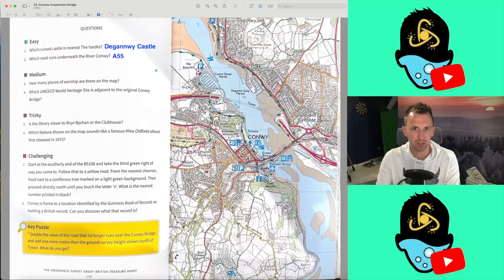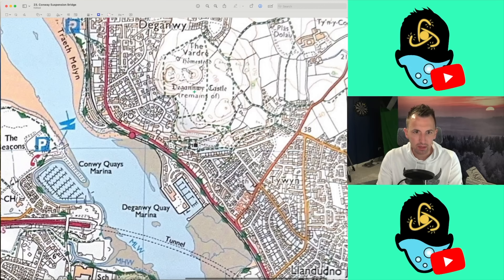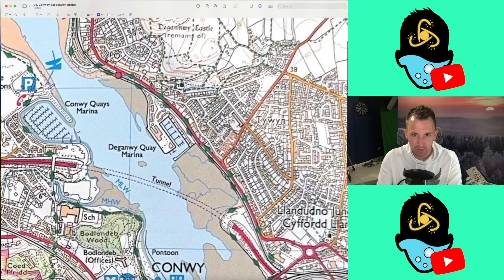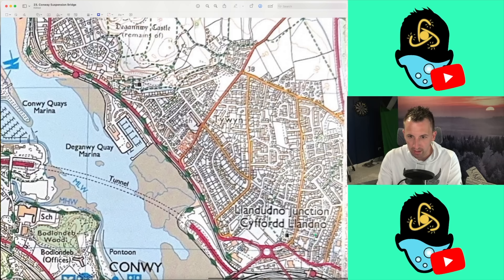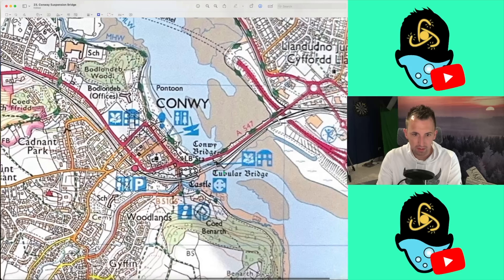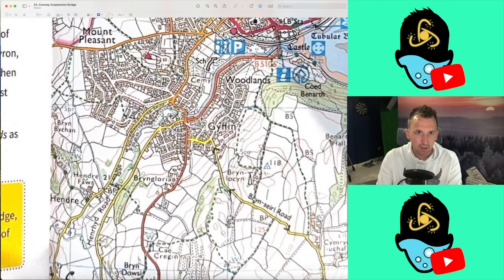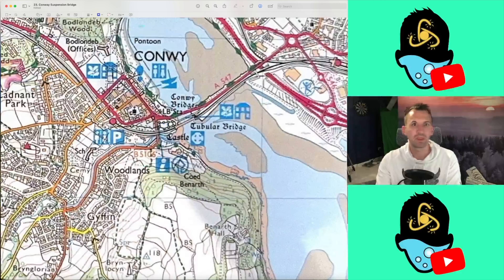Moving on to question 3: How many places of worship are there on the map? I've hashed this up before. We'll look quadrant by quadrant. Nothing there. Here's 1, 2, 3 — I would miss that normally. 4, 5 — 2 there. Nothing here. 6, 7, 8, 9, 10. I think that's all those. 11, 12, 13. I think it's 13. Never easy, those ones.